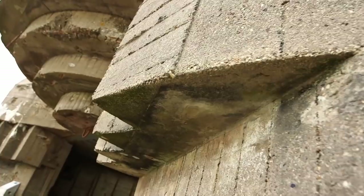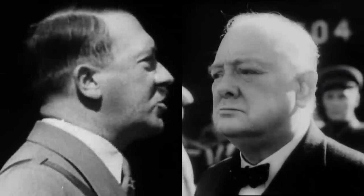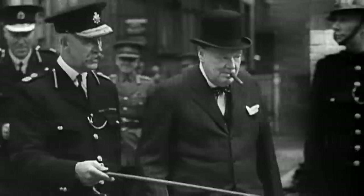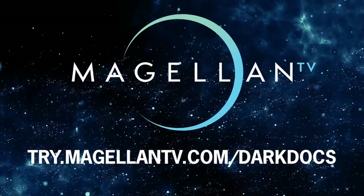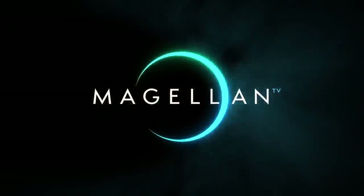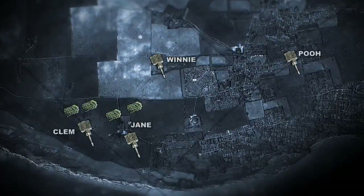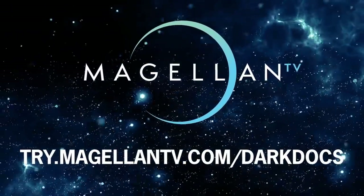Just days before the Saint-Nazaire raid, the Germans ordered the construction of the Atlantic Wall, resulting in a little-known supergun standoff across the English Channel. Learn more about how Germany and Britain faced off with some of World War II's largest weapons in the MagellanTV documentary Superguns of World War II. Watch today and see how some of the biggest guns of World War II turned the strait into what ships called Hellfire Corner. Visit try.magellantv.com/darkdocs or click the link in the description to get a free one-month trial. MagellanTV is also offering a buy-one-get-one-free annual gift card, and purchasing a gift card any time of the year will give you an additional month free, even if you're already a member.